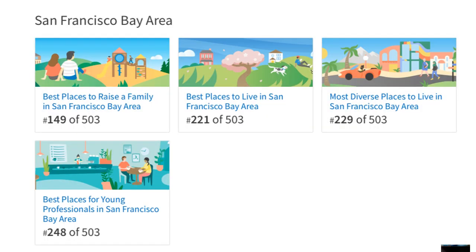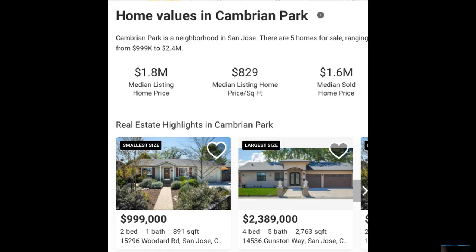Here's a little data on how Cambrian ranks against other cities and communities in the San Francisco Bay Area — I think it does pretty well. The median sold home price is $1.6 million in Cambrian, and here you can see prices for houses that are currently on the market.